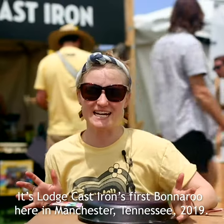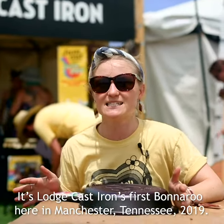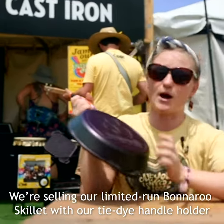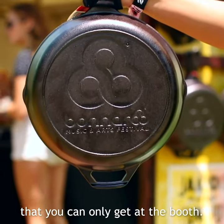It's Lodge Cast Iron's first Bonnaroo here in Manchester, Tennessee, 2019. We have our booth right behind me. We're selling our limited run Bonnaroo skillet with our tie-dye handle holder that you could only get at the booth.